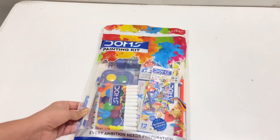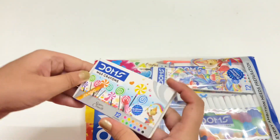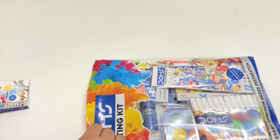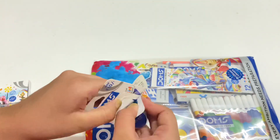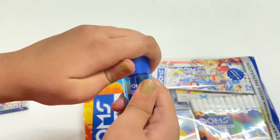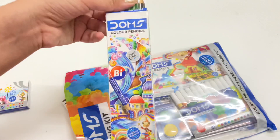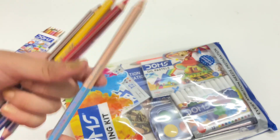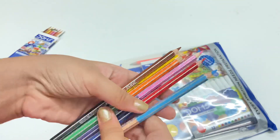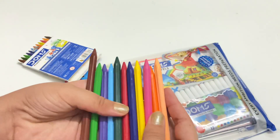Lastly, I have this stationery kit from Dom's — it's basically a Dom's painting kit. Inside, there are wax crayons in a pack of 12 shades. There is also a sharpener-cum-eraser from Dom's: one side contains a sharpener and the other side contains an eraser. Then there are color pencils by Dom's in 12 different shades — each color pencil has two color ends, so there are six pencils containing 12 shades total. There are also plastic crayons in 12 different shades.